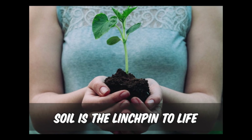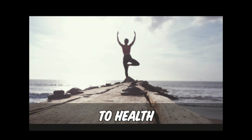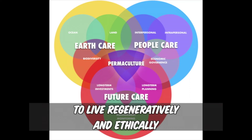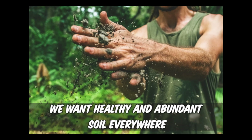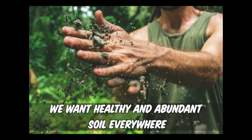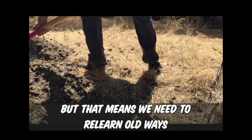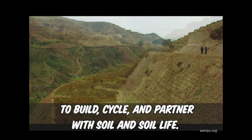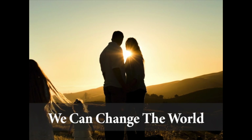Soil is the linchpin to life, to civilization, to health. If we want a healthy future — to fight environmental collapse, to live regeneratively and ethically, to experience a life of abundance and freedom — we want healthy and abundant soil everywhere. But that means we need to relearn old ways and learn some new ways to build, cycle, and partner with soil and soil life. We can change the world radically.